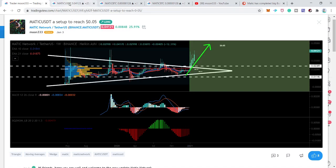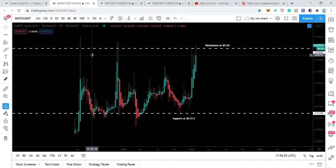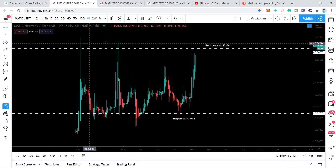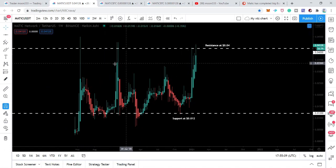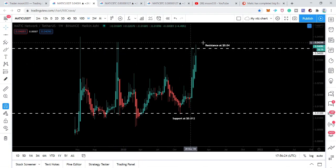Looking at the live weekly chart with the US dollar pair, after this move the price line has found a strong resistance at four cents, and we have a very long-term strong support at 1.2 cents. The price line is moving within this long-term range from 1.2 cents up to four cents.